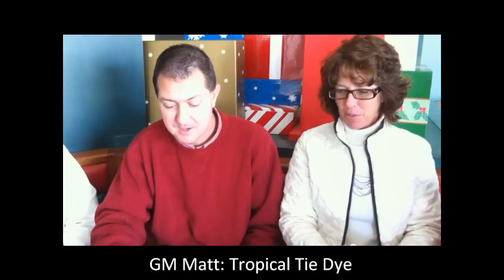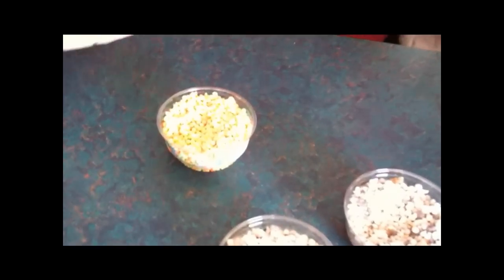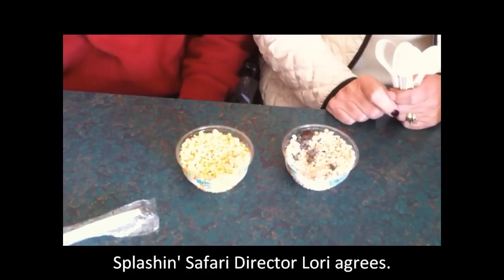I would have to say that my favorite would be the tropical tie-dye just because it's different than the other ones. The other ones have more of a creamy flavor. This one has more of a refreshing fruity flavor and I think that would go really well in Splash and Safari. It just tastes like fresh fruit. It is good.